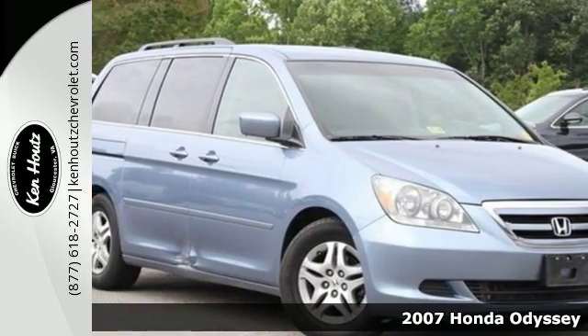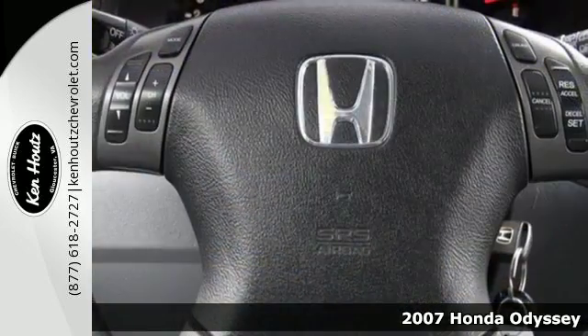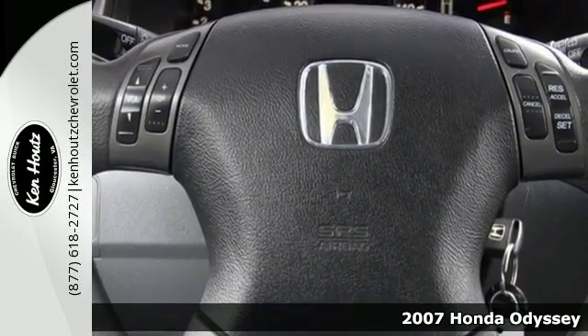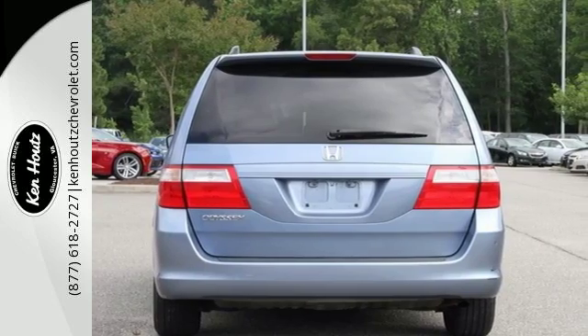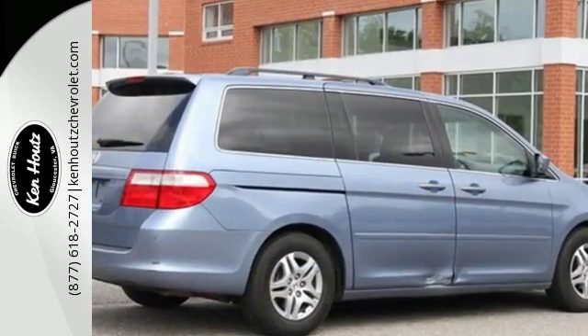It's a 2007 Honda Odyssey. Standard safety features include stability and traction control, brake assist and electronic brake force distribution, front seat side airbags, and three row side curtain airbags.